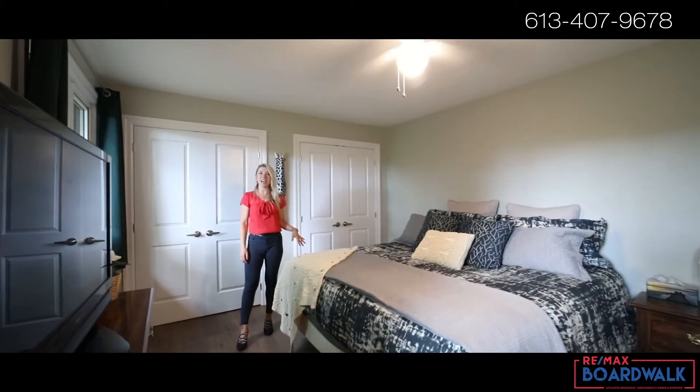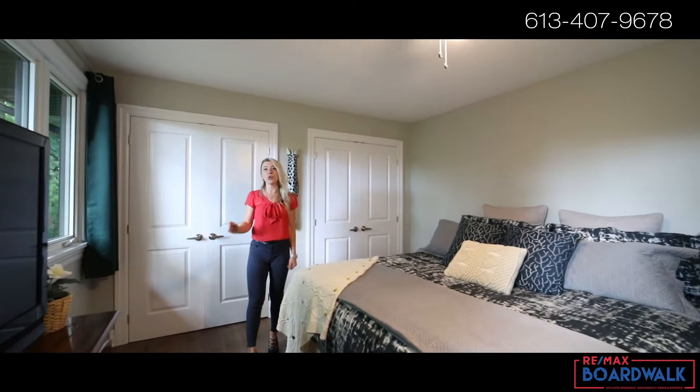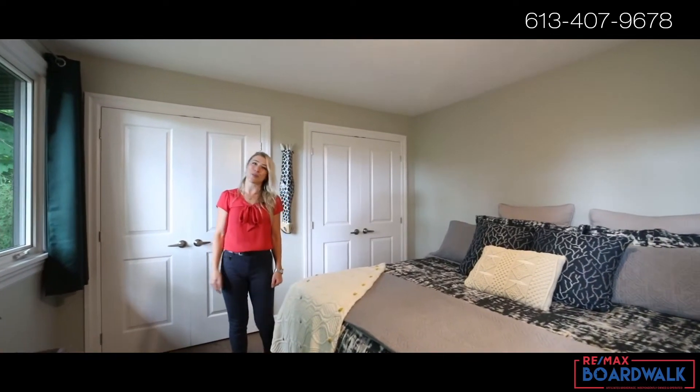This generously sized primary bedroom features twin custom closets, newly installed ensuite, and views of your private backyard.